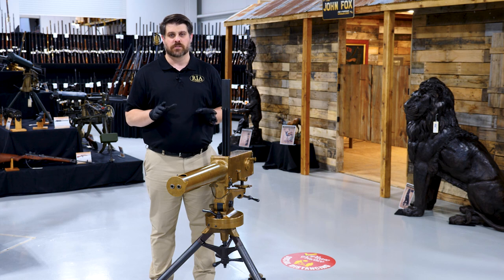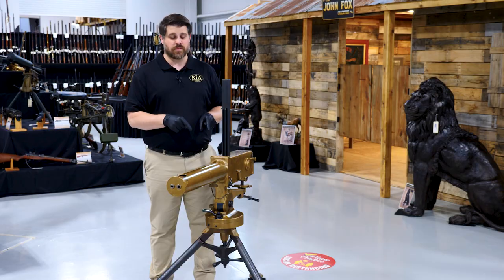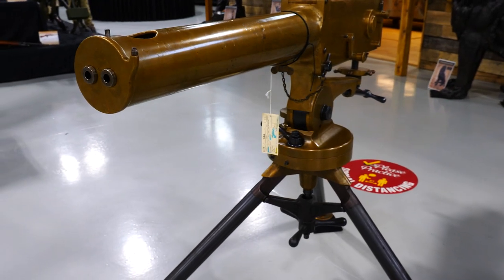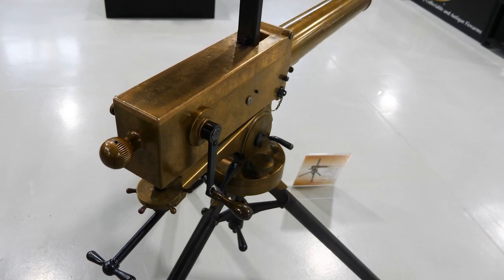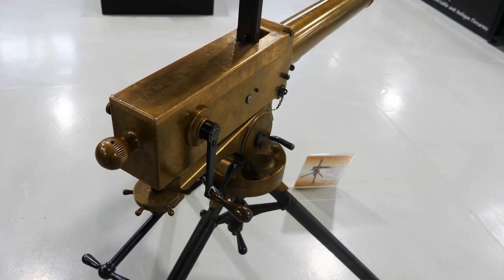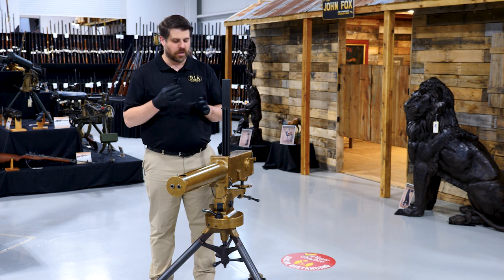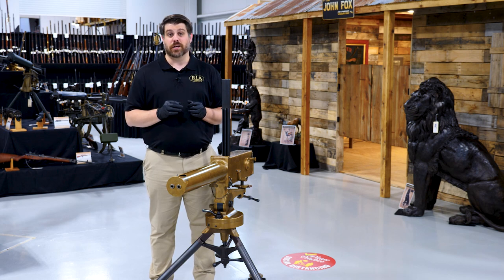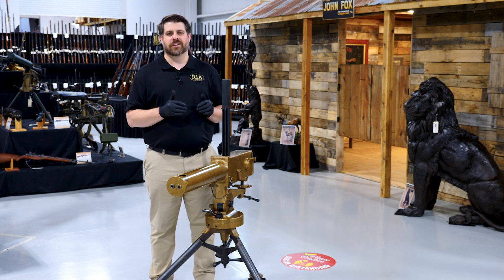This gun is one of those last 10 ordered for the Spanish-American War — one of only 21 ever ordered by the U.S. government, and one of just 11 still thought to exist today. If you're an early machine gun collector, the significance is monumental. If you're a U.S. military collector, you're not going to have too many opportunities to find a Gardner gun, and frankly there aren't too many chances to look inside one — so I want to do just that.